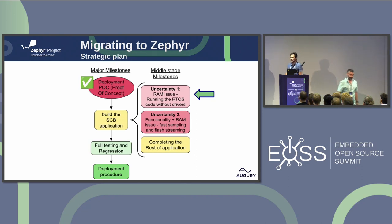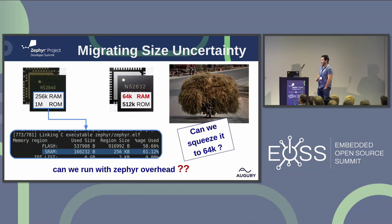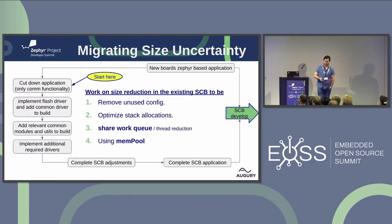Now we're going to build the application. The strategy is the same — risk first. The first uncertainty we had was with size. Our new devices have 256 kilobytes of RAM. When we built our Zephyr-based application, it came to 160 kilobytes of RAM footprint. Our legacy device has only 64 kilobytes of RAM. So there was a serious question: can we squeeze it? To answer this question, we took our Zephyr-based application, gave it a very serious diet — left only the communication protocol — built it on the legacy device, and it built. That was the first milestone, and it also worked with the BLE communication.